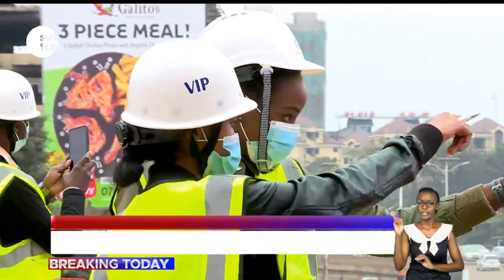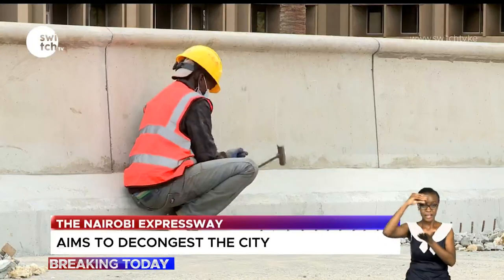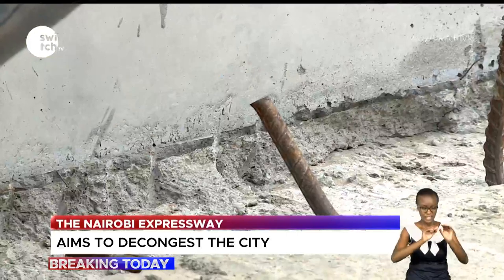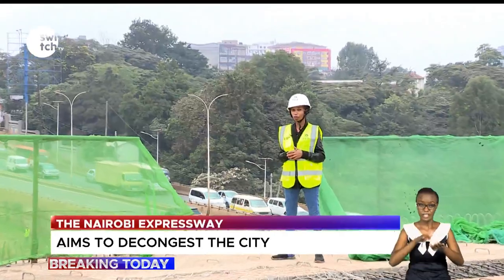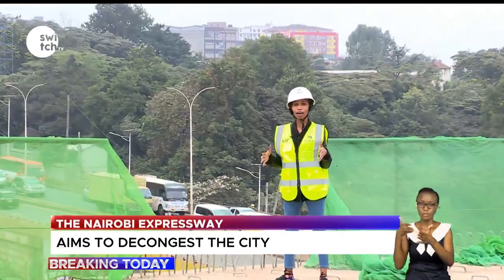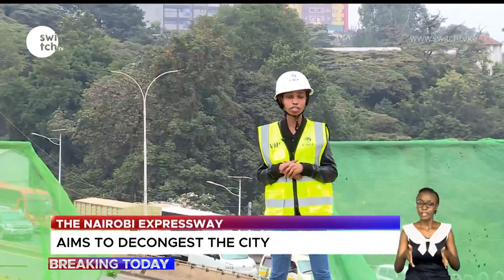They explain that construction workers learn on a skills transfer basis and are trained on how the construction should work. Below are the traffic snarlups that have affected Nairobi city for years. I am currently standing at the workstation of the Nairobi Expressway in Museum Hill.